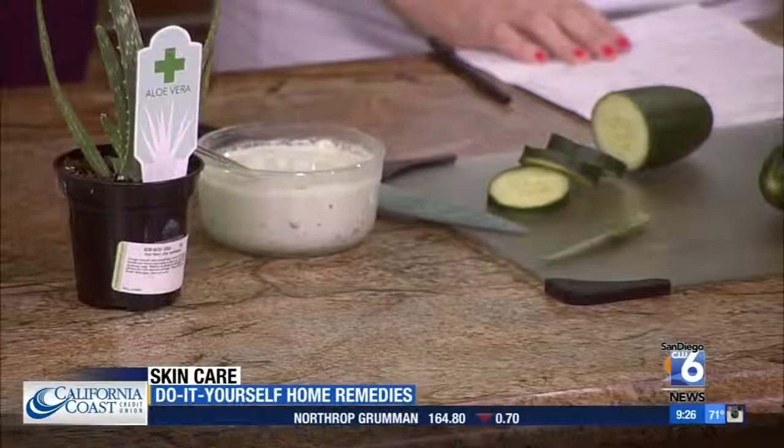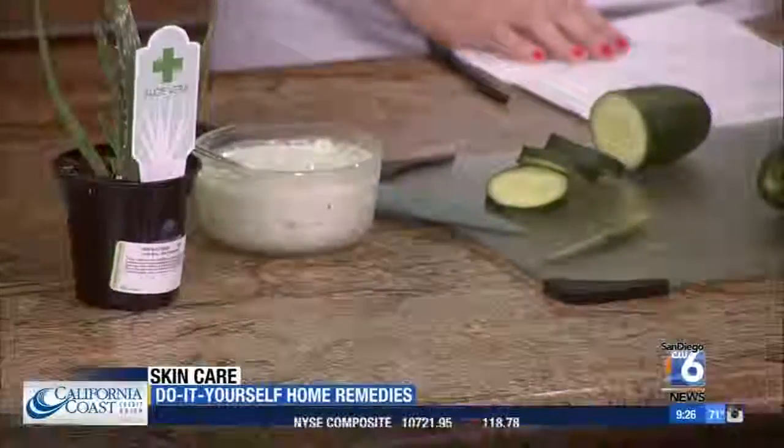It's really going to soothe it and help it heal a little bit faster. It smells good — it's almost like you can eat it as well. So if we get hungry, we've got snack time too. Would you leave it on? I would leave it on about 20 minutes and then you can rinse it off. You could do that a few times a day if you wanted to.